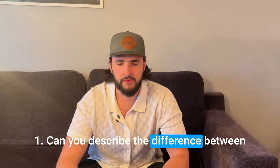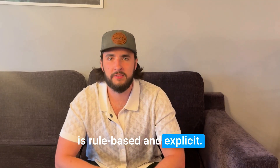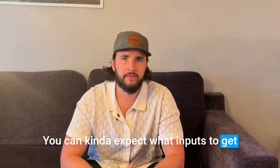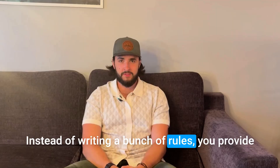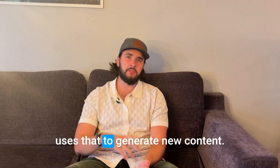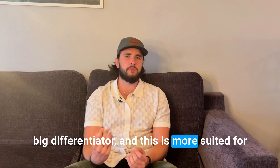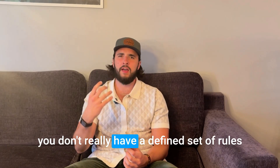First: can you describe the difference between Gen AI and traditional programming in the context of solving a real-world problem? Traditional programming is rule-based and explicit — you can expect what inputs to get and what outputs you're looking for. The program does exactly what you need and nothing more, and the logic is hard-coded. This approach is great for tasks with well-defined rules. Generative AI is data-driven and probabilistic. Instead of writing rules, you provide a model with an insane amount of data, and the model learns the patterns and relationships in that data and uses that to generate new content. The logic here is learned, not coded.